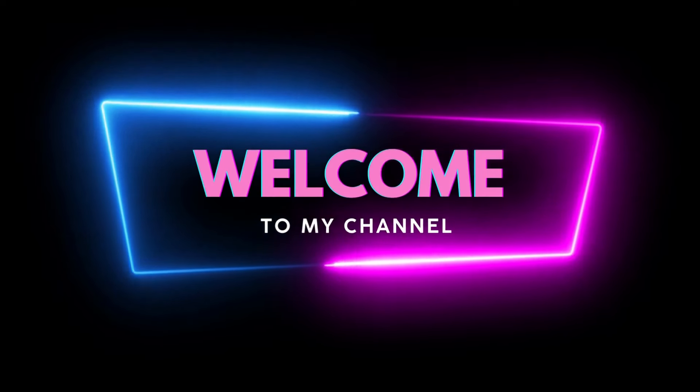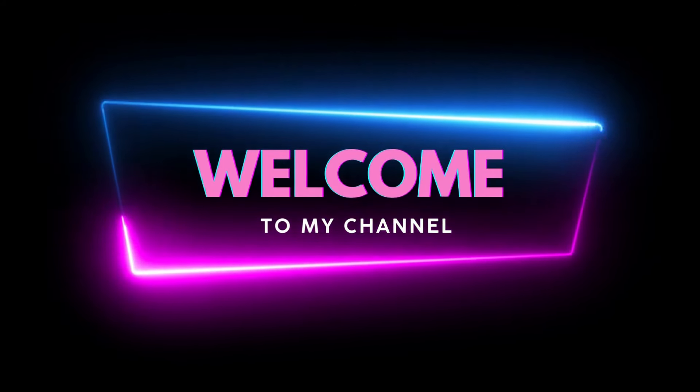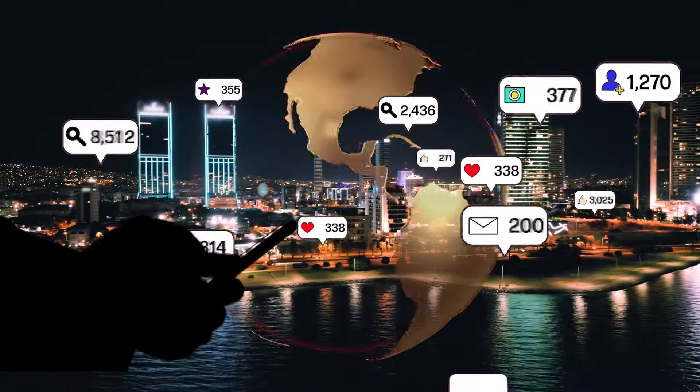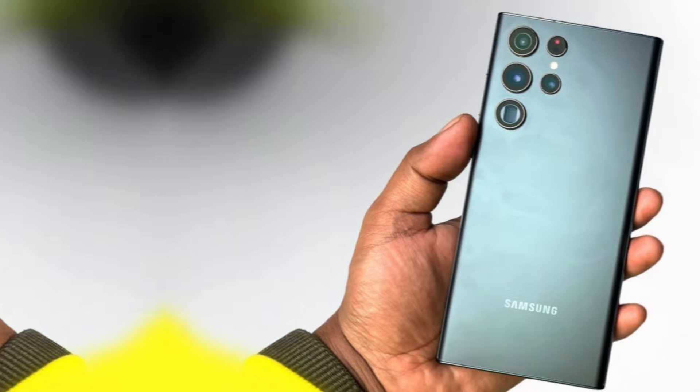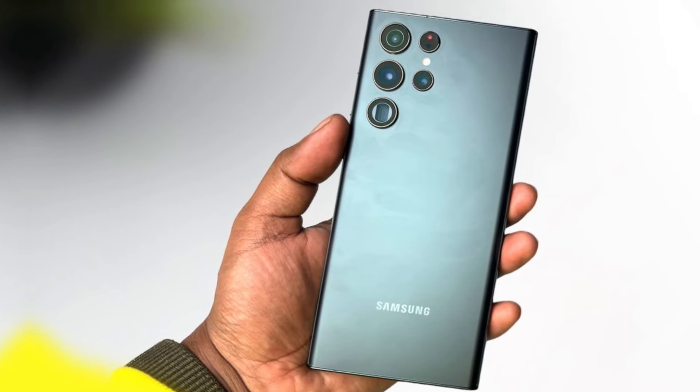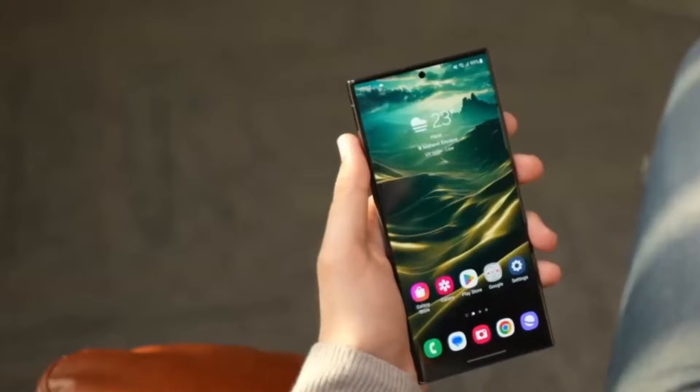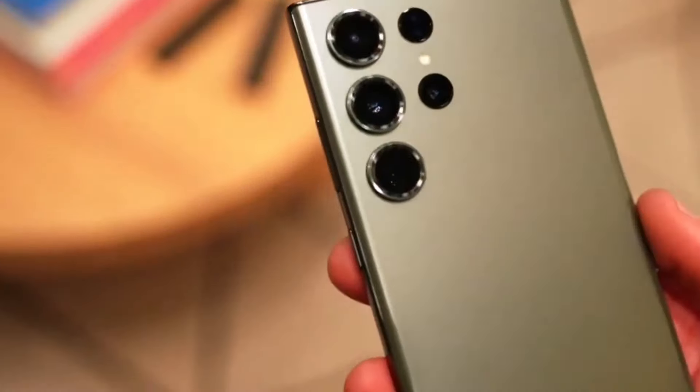Welcome back to our channel. Today we're diving into the latest developments in the smartphone world, particularly focusing on Samsung's upcoming flagship, the Galaxy S25. From processor upgrades to anticipated design changes, we'll cover it all. Let's jump right in.